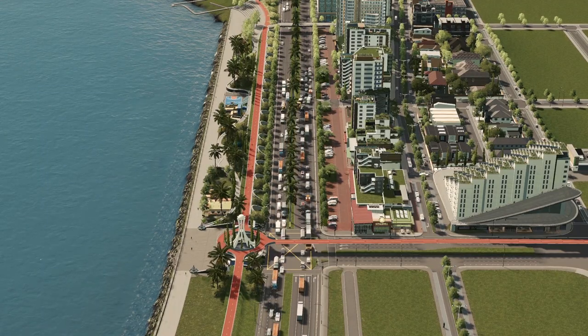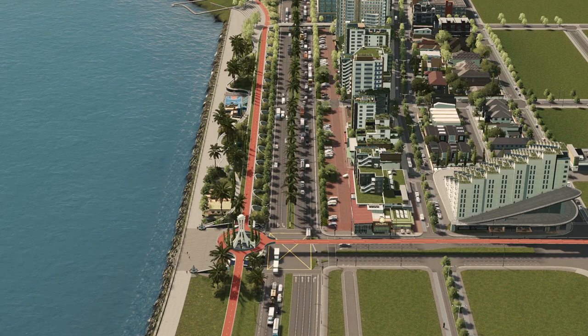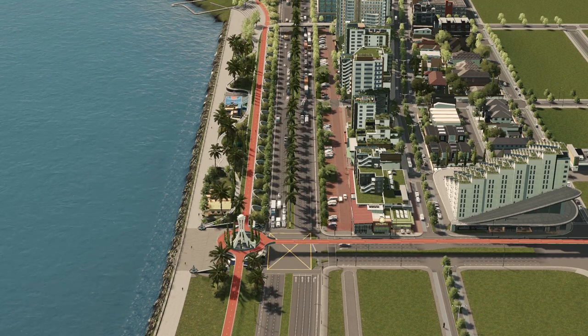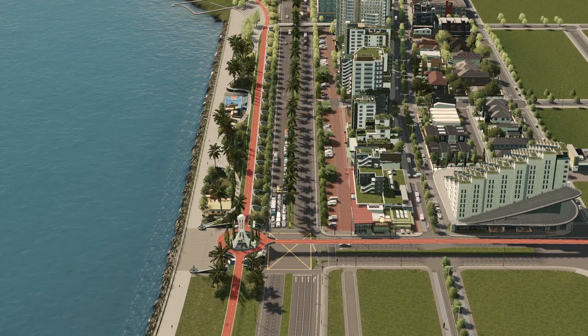Hey, what is going on guys? Calejandro here and welcome back to another episode of Mogollon. In this episode, we're going to be building the Baywalk. And before we get started with the video, I'm going to be showing you what we're going to be building — the original thing we're taking inspiration from in this video.